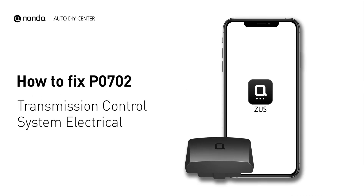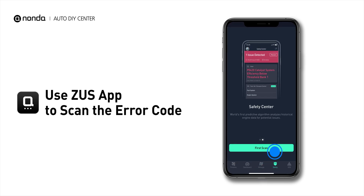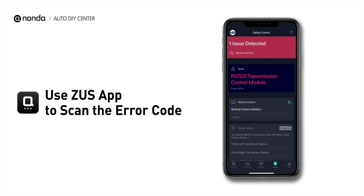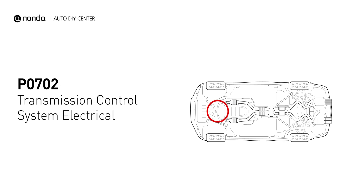If you are getting a P0702 error code, this video is going to show you one practical solution to fix the error code at home. Use the Zeus app to scan your vehicle and see the error code P0702. It indicates that the transmission control module detects a malfunction with the transmission controls.